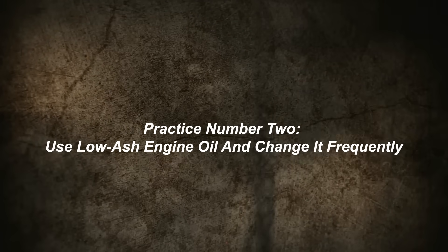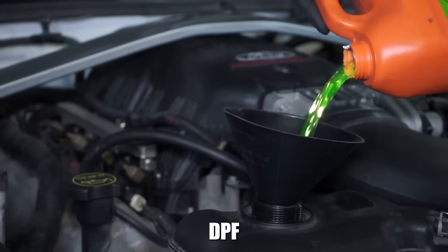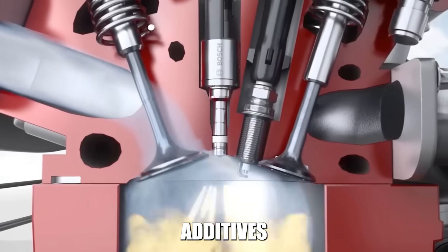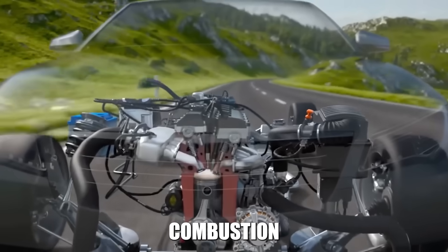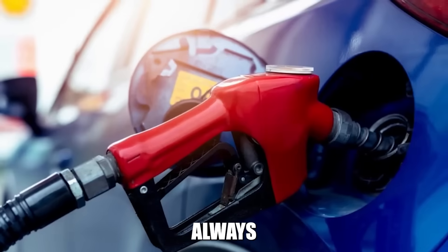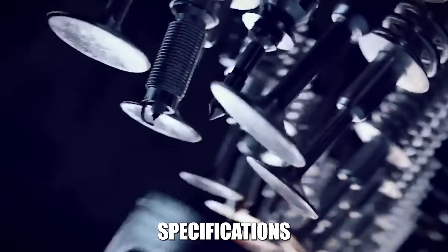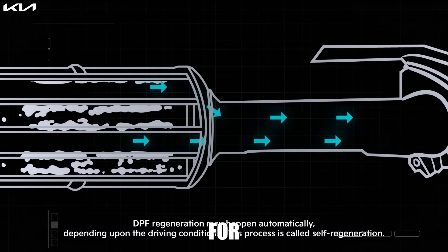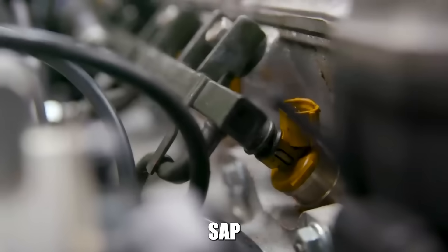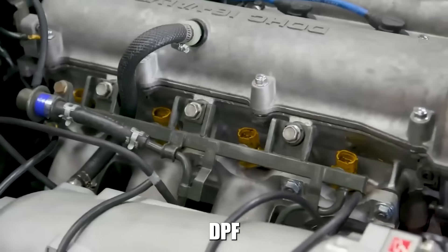Practice number two: use low-ash engine oil and change it frequently. Your engine oil directly impacts DPF life through ash production. Standard oils contain metallic additives that create ash during combustion, and this ash accumulates in your DPF and accelerates its death. Always use low-SAPS oil that meets your manufacturer's specifications. SAPS stands for sulfated ash, phosphorus, and sulfur. Low-SAPS oils produce significantly less ash during combustion, extending DPF life.